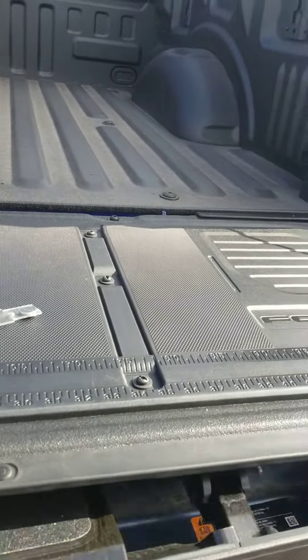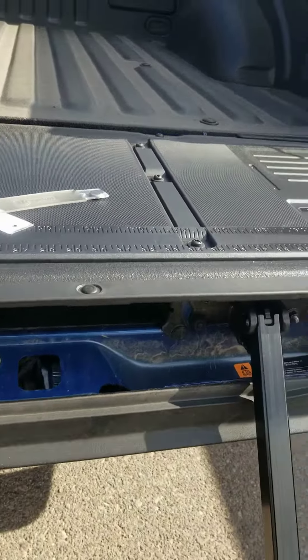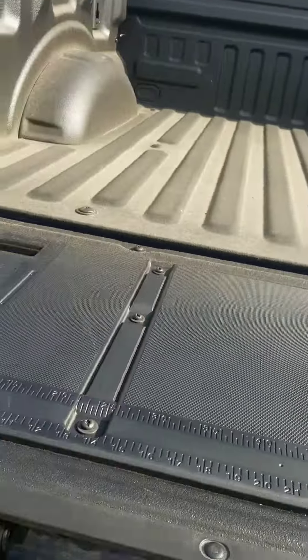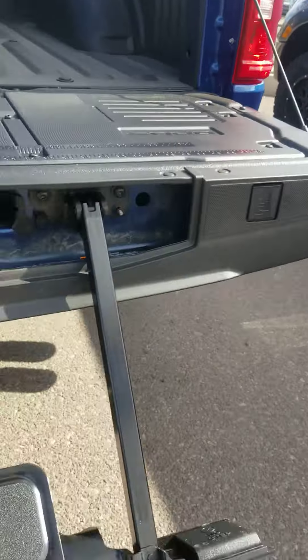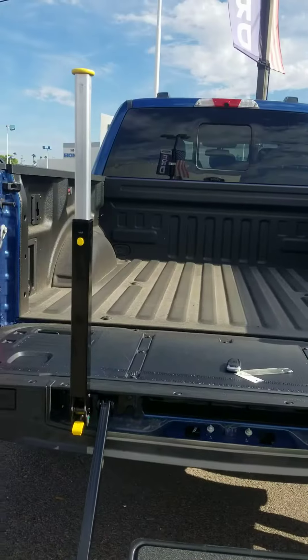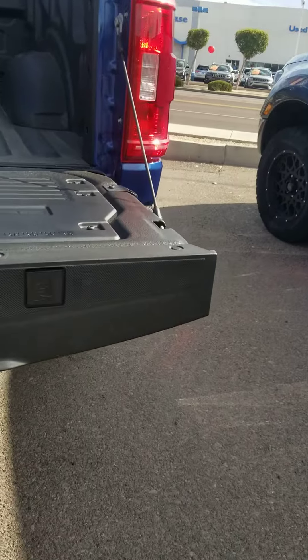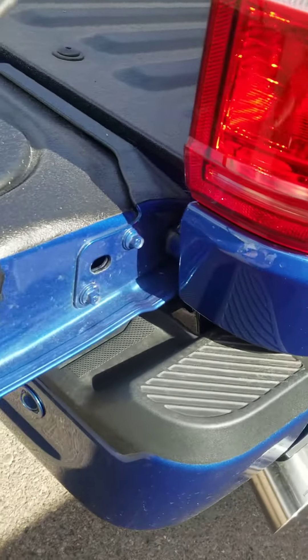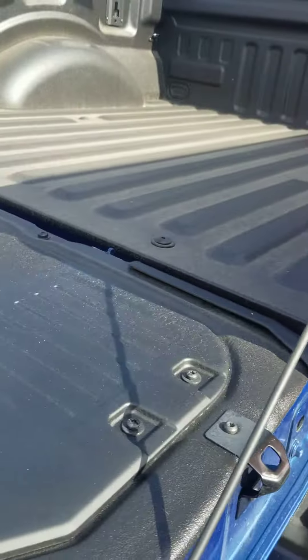I just want to show you some of the things we have. We have the gorgeous work tailgate — it has the step with the handle in case you need to get up. Got your little cubbies for C-clamps, and your tie-downs that double up as a bottle opener.